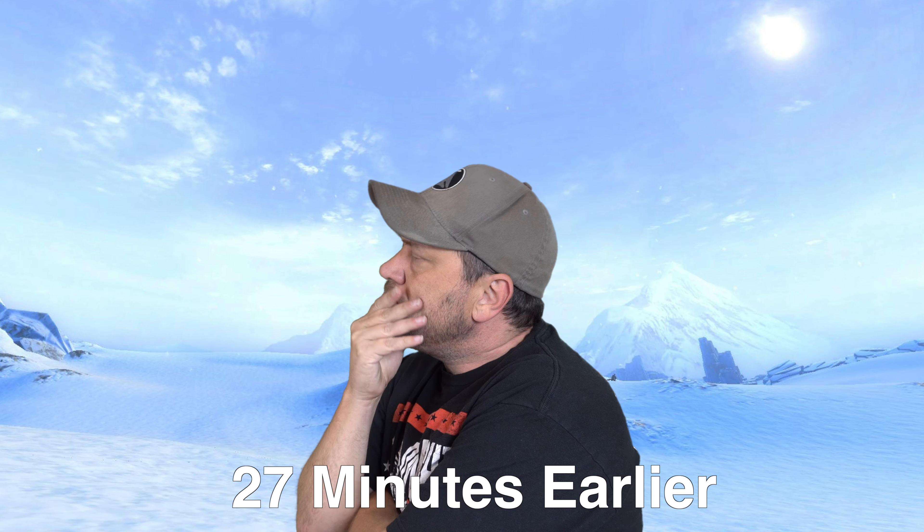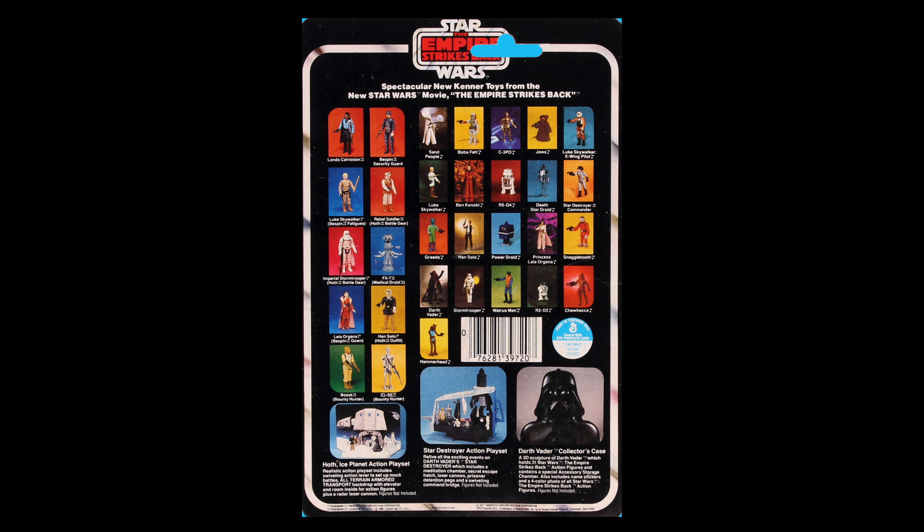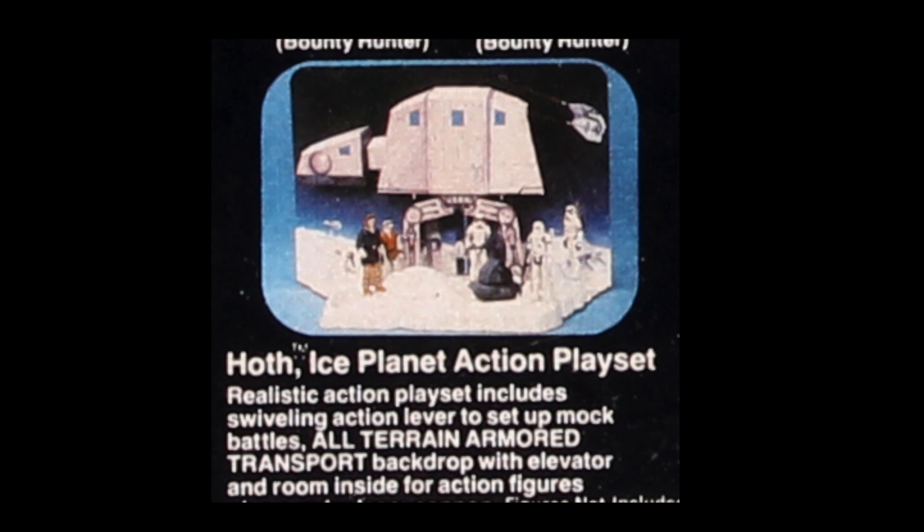This got me wondering — let's look at the 31-back card from Empire Strikes Back. In the lower corner you can see the Hoth Base playset, and it looks a little different. I'm not even talking about that weird-looking Han Hoth with brown trim on his coat — we'll get to that in another video. But you can see the backdrop is completely different from both the US and the Canadian release.